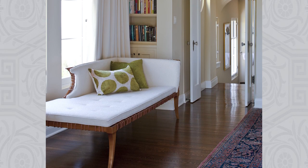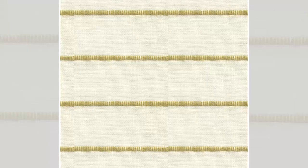While the designer chose solid drapery panels for this space, a similar look could be achieved by using fabric with a subtle pattern. A choice like Kravet's Lateral Limon, while primarily white, would take the lime green accent color one step further.